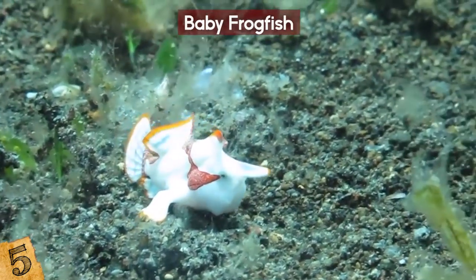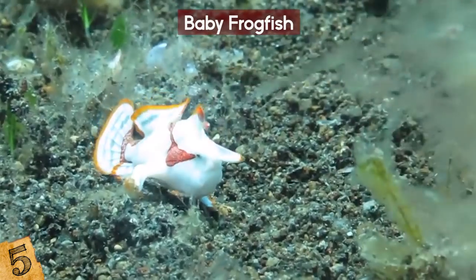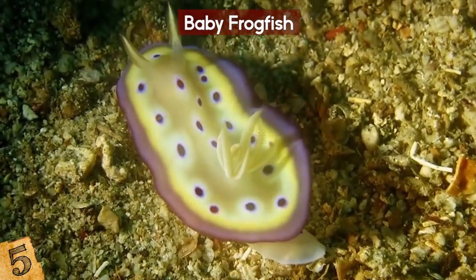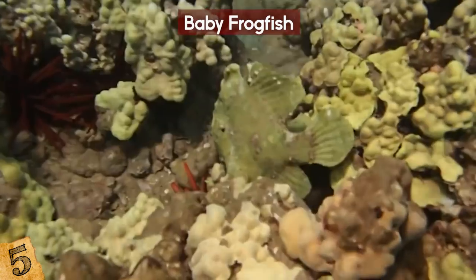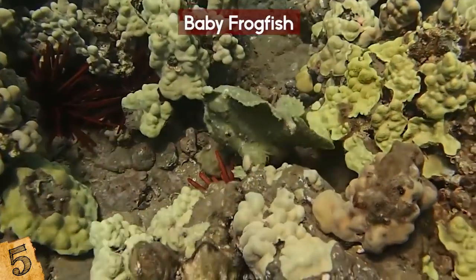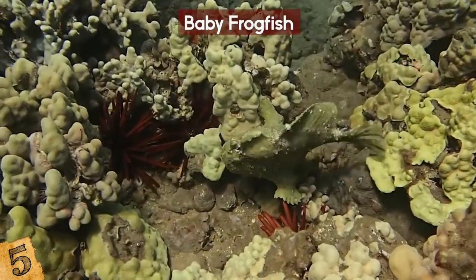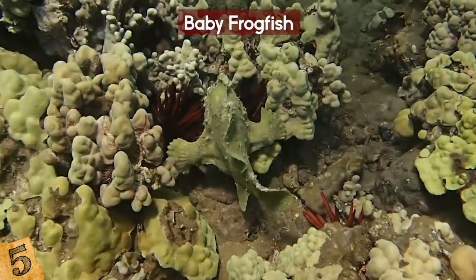Just because it's small, don't make the mistake that a young frogfish is a pushover. Some types of juvenile frogfish can make themselves look like toxic nudibranchs to ward off hungry visitors. A nudibranch is a slug without a shell, like the Sea Bunny Slug and the Glaucus Atlanticus. While it sounds similar to a chameleon, the frogfish changes its color really slowly — it's the world's slowest master of disguise, but the results are breathtaking!